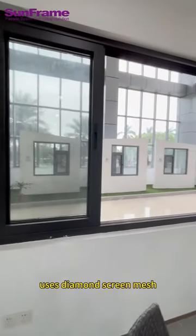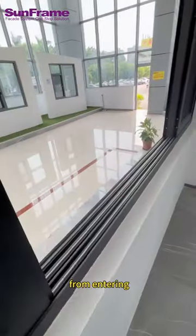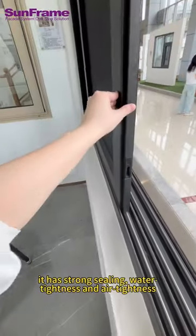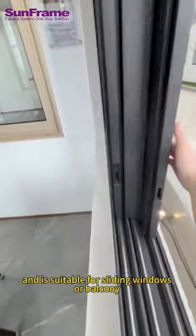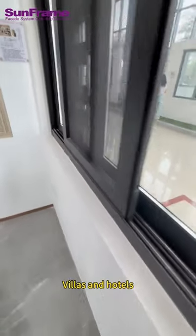The screen fan uses diamond screen mesh with a strong structure to prevent mosquitoes from entering. It has strong sealing, water tightness and air tightness, and is suitable for sliding windows or balcony windows of high-end residences, villas and hotels.